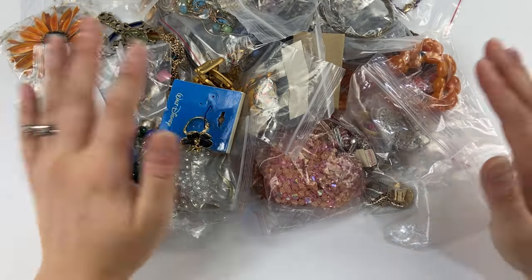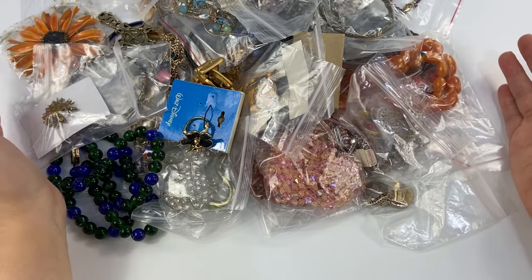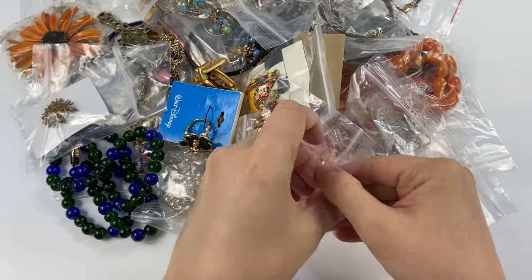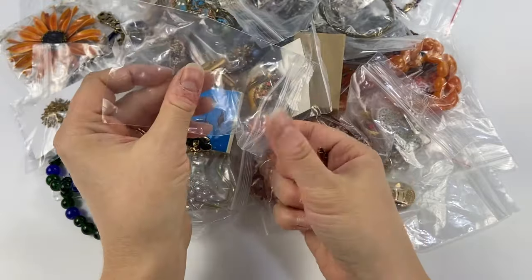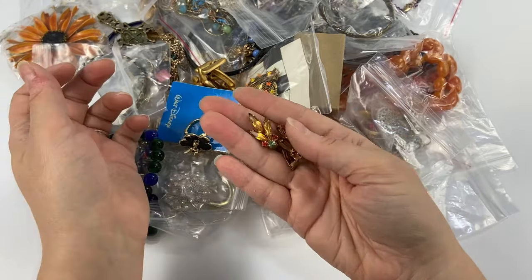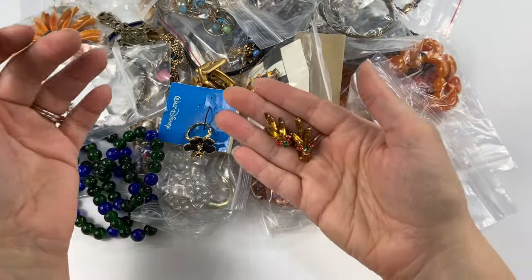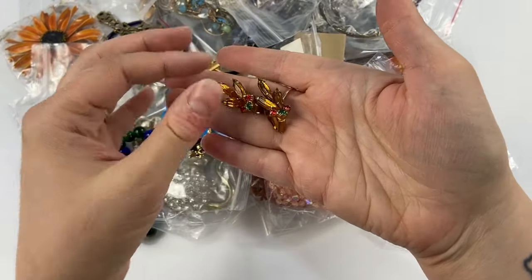We're just going to dive right in. I kind of mixed it all up. Overall I would say maybe $30 was paid for all this jewelry, so I feel like I got a really good deal. A lot of this stuff is in baggies. This one vendor had a ton of jewelry marked as three pieces for $5 or $2 each. Once I brought my little box up of everything I wanted, she just looked at it and said $20, which was way less than what it would have come to had she added it up.